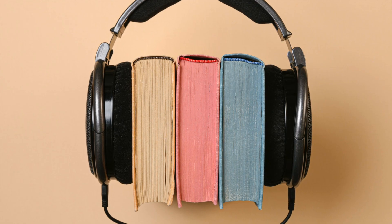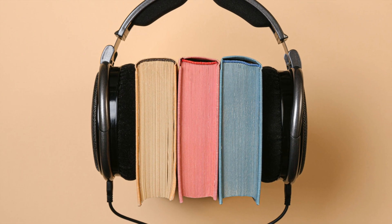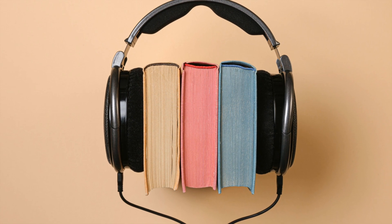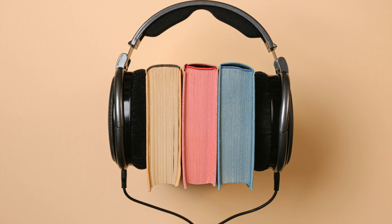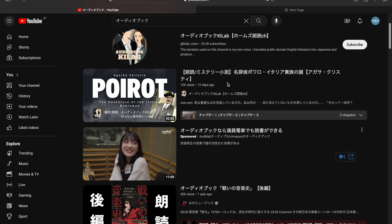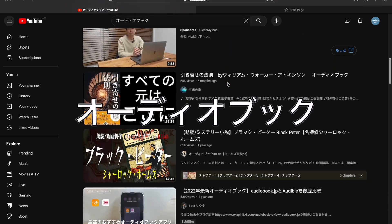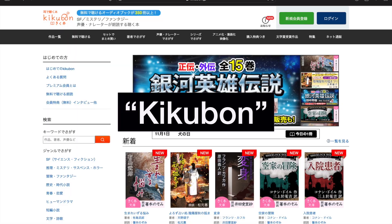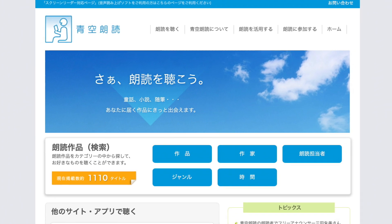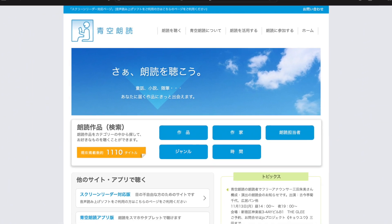But what about free audiobooks? There are also plenty of free audiobooks you can find online, with the only caveat being that most of them are obscure titles or old classics whose copyrights have expired. On YouTube alone, you can find plenty of audiobooks by inputting the Japanese word for audiobook into the search bar. Kikubon and Aozora Bunko are two other sites that offer access to a wide range of free Japanese audiobooks.